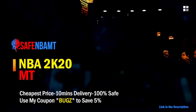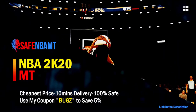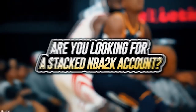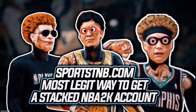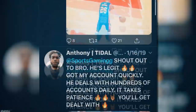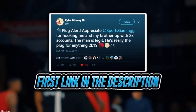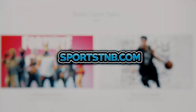If you want cheap, fast and reliable NBA 2K20 MyTeam coins, head on over to nbasafe.com and use code bugs for five percent off at checkout. If you're looking to buy a stacked NBA 2K account with max badges and more, visit sportstmb.com. He has been in the community for years and has hundreds of reviews. Click the first link in the description to get your account today.